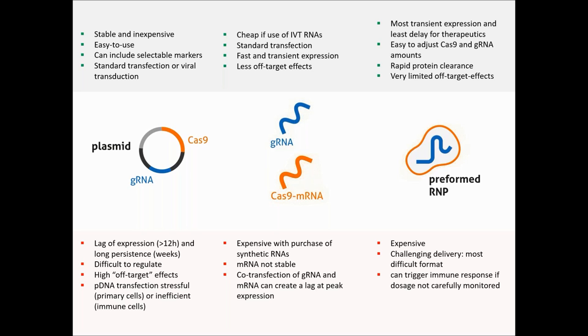But it also comes with drawbacks — this method being the most expensive, not so much for the Cas9, but at least for guide RNAs, and above all, this method is the most challenging in terms of delivery, because of the size and charge of the RNP complex.